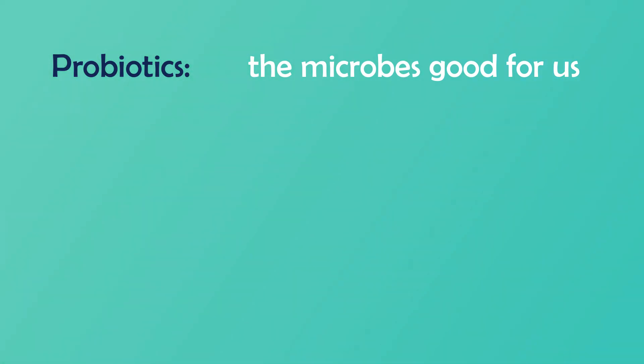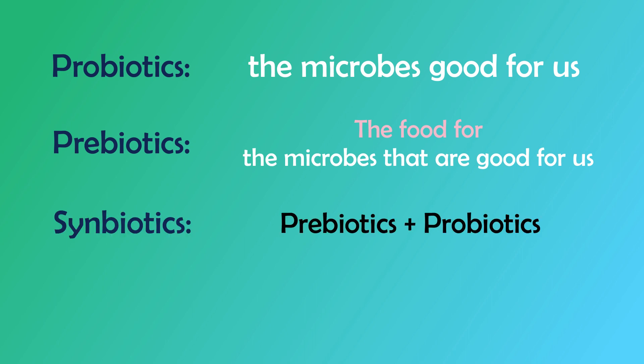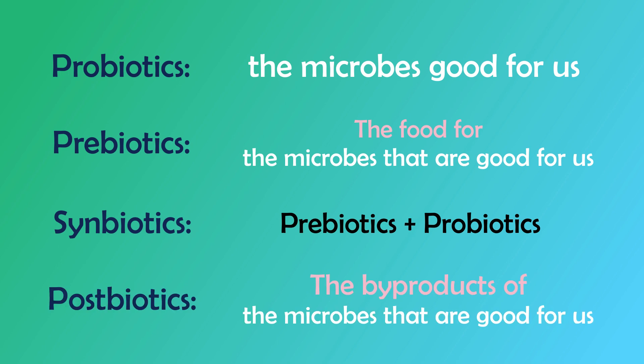More curious about postbiotics? Stay tuned for my next episode where I spend more time discussing that. So there you have it — definitions of all things biotics. Here's a quick summary: Probiotics — the microbes that are good for us. Prebiotics — the food for the microbes that are good for us. Symbiotics — prebiotics plus probiotics. And lastly, postbiotics — the byproducts of the microbes that are good for us.